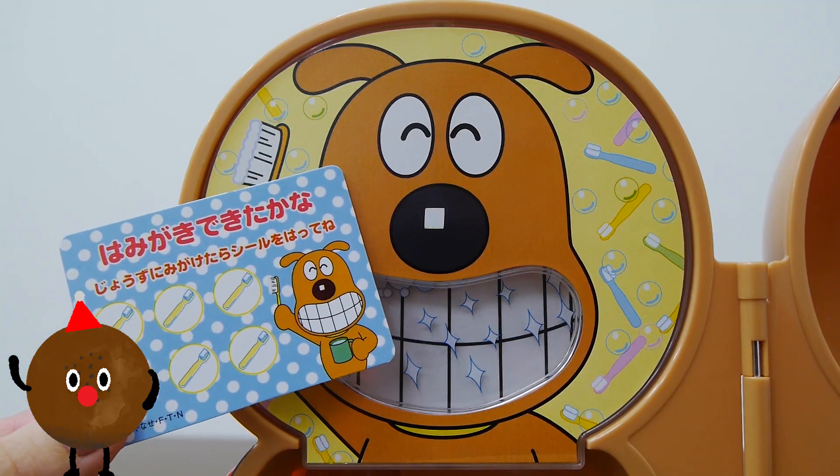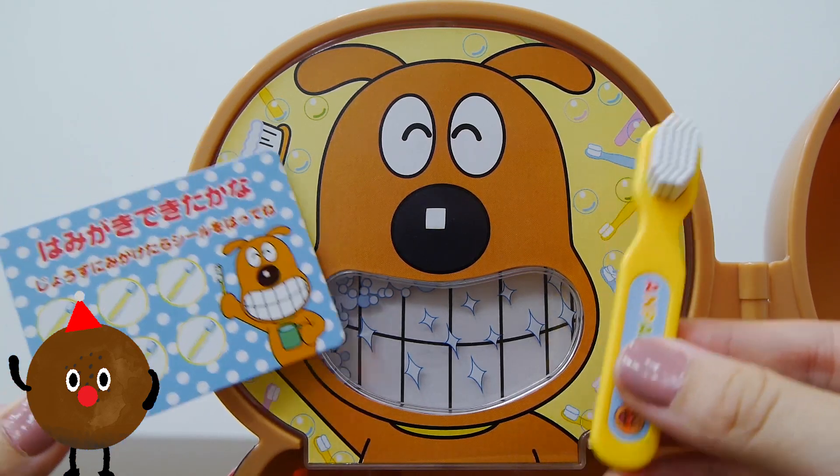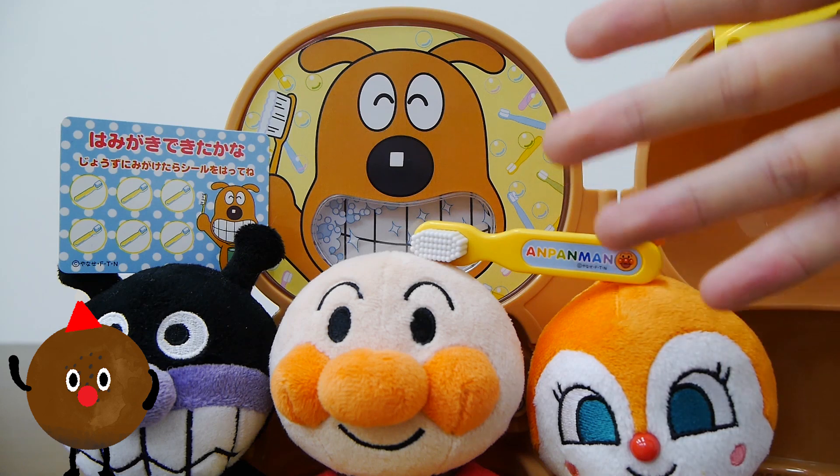The set comes with this card where you can get a sticker each time you brush your teeth. Remember kids, always brush your teeth after each meal, alright?